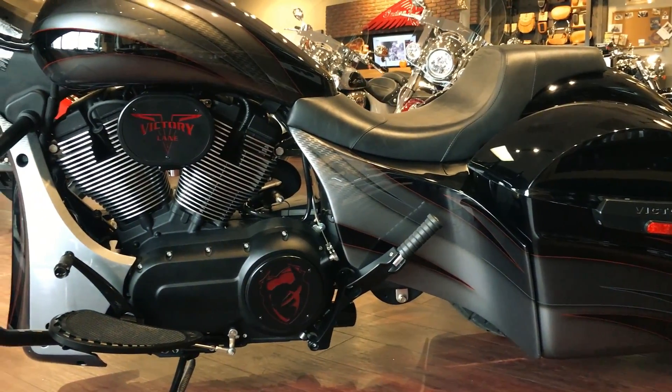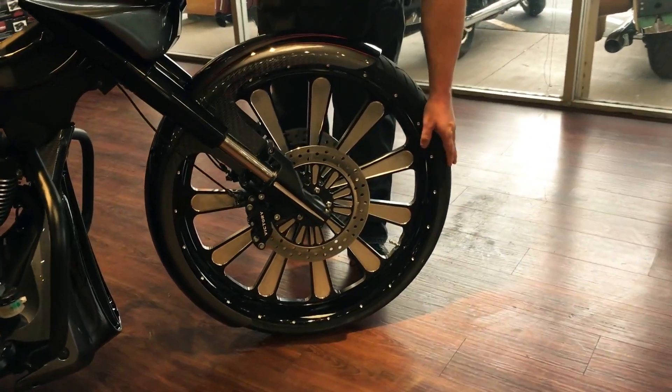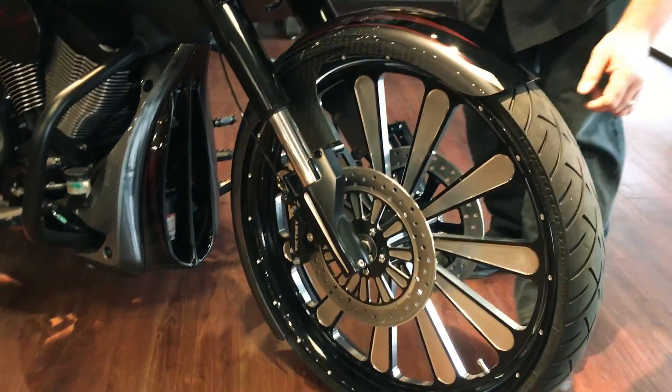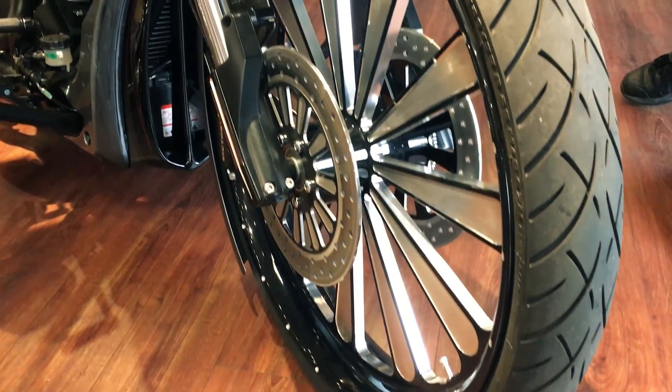It's bike night cool from front to rear. Suspended from the right front end, you'll find the contrast cut 26 inch custom wheel and wrap around fender with matching rotors, and you still retain the ABS brakes that come on this cross-country from the factory.